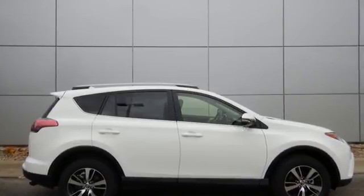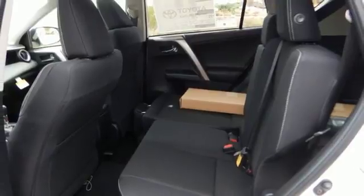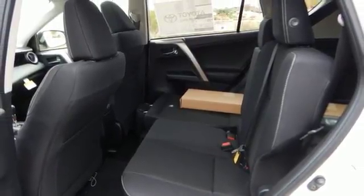60-40 split second row seats create a wide flat load space for weekend gear, groceries, or home improvement supplies.